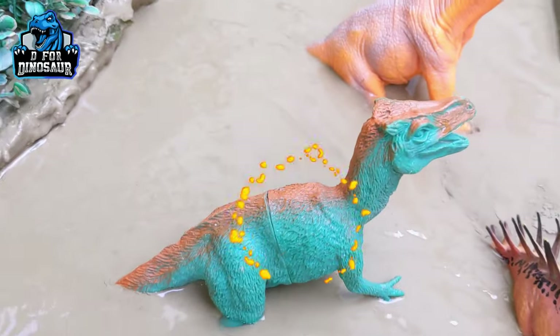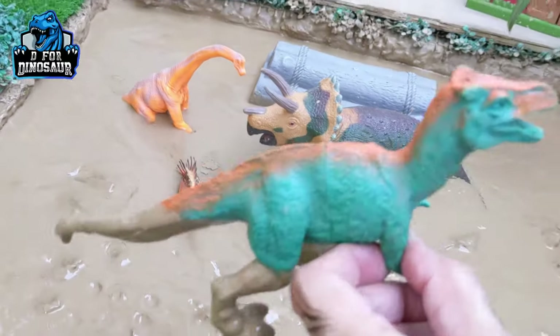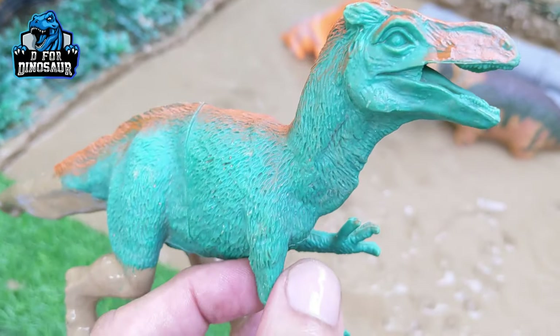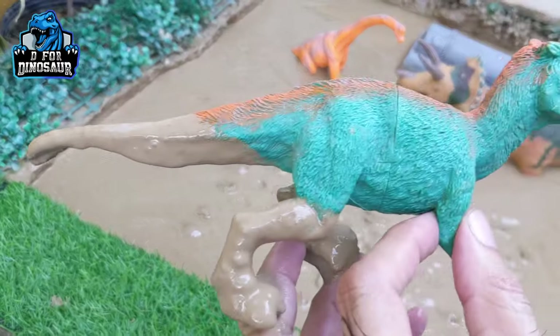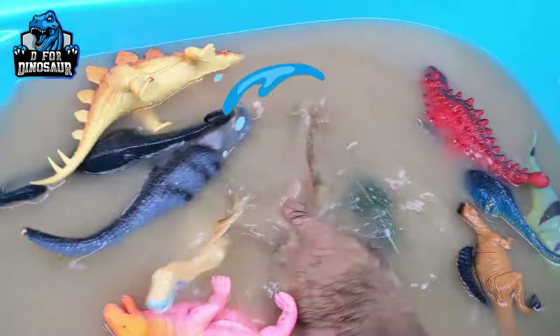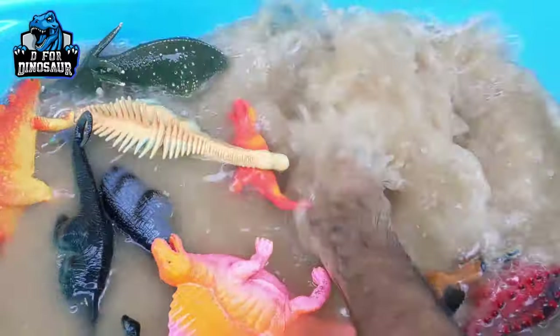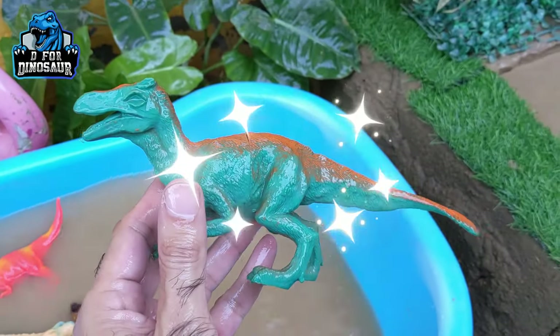The next one we have is Velociraptor — another very famous carnivore dinosaur. We have Velociraptor and they move with two legs. He has a big tail but that's a medium-sized dinosaur. Let's watch him. Here we go, Velociraptor!